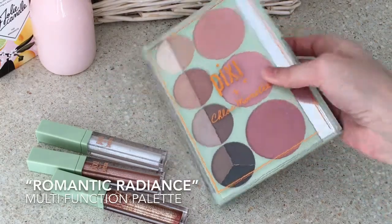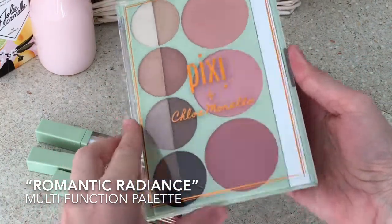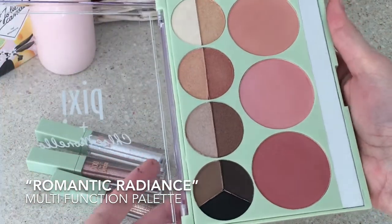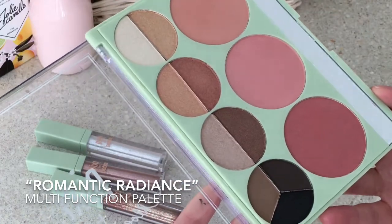This last palette is the one I take with me on trips. It has three gorgeous rosy blushes, as well as some nice eyeshadows and a little set for your eyebrows.